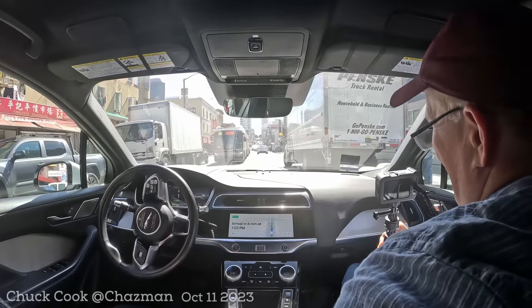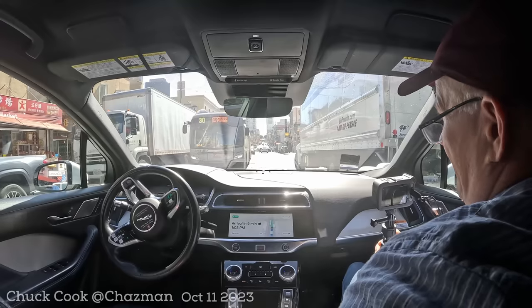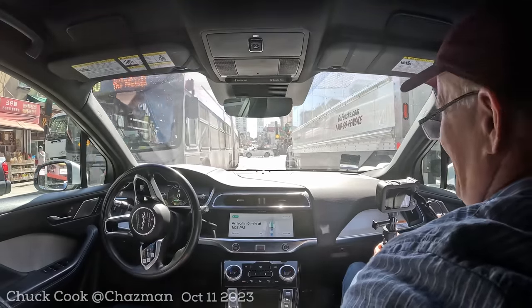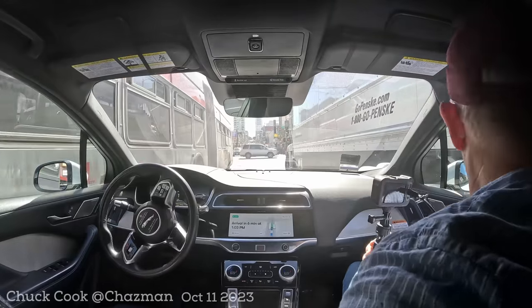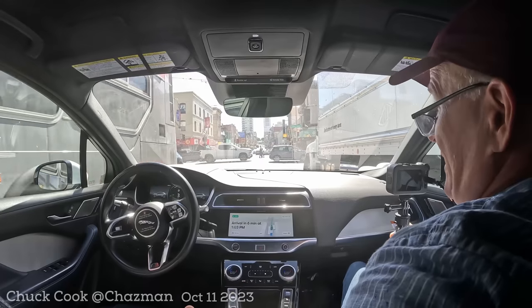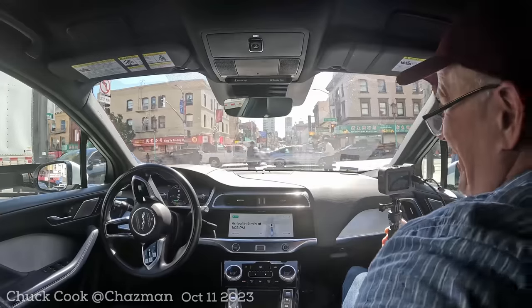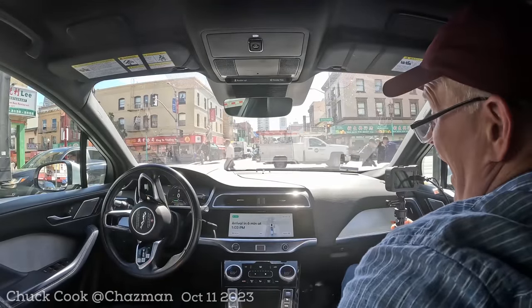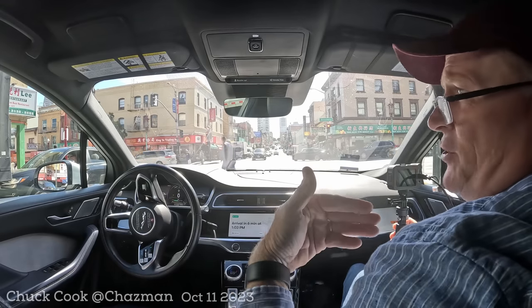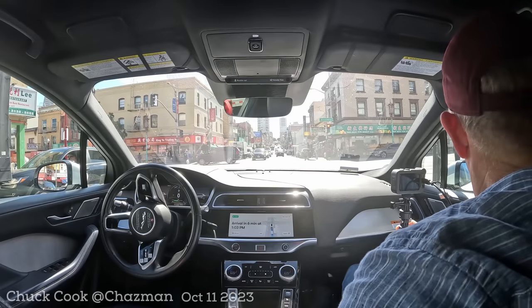We've got a bus going over the line — and there's a Tesla. The bus has committed and we need to stop. And the car is still proceeding with confidence slowly — it didn't hit anything. Really good. It could have stopped sooner as it saw that bus trying to go by. I give it a nine out of ten.